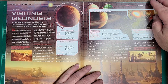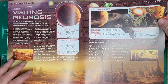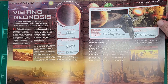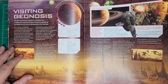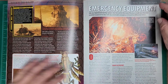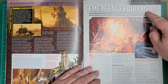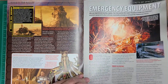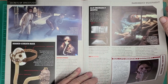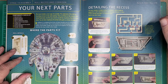Geonosis — we are introduced to that in Attack of the Clones, and then we experience it several times in the Clone Wars show. So that's pretty cool; might be interesting stuff there. Emergency equipment is part of the Secrets of Spaceflight section. This issue is already kind of shaping up to be something a bit more interesting than the last issue.